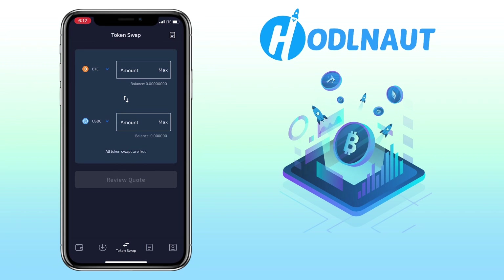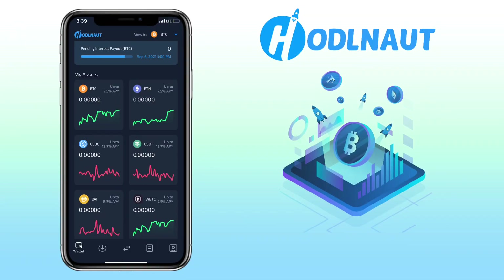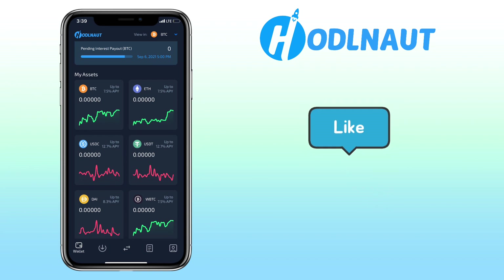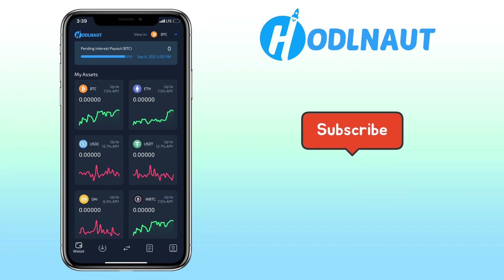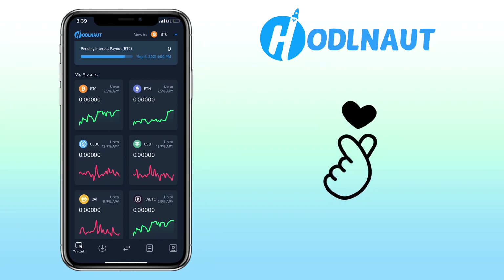To see your interest statement, just click here, then select the token you want to check interest rates for. That's all for this video. If you have questions, feel free to comment down below. And please don't forget to like, subscribe, and hit the notification bell for more cryptocurrency video tutorials. See you on my next video.